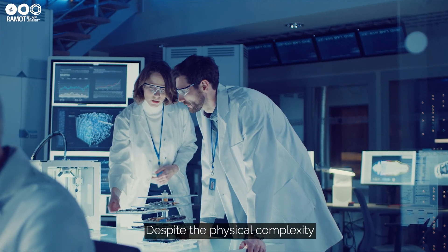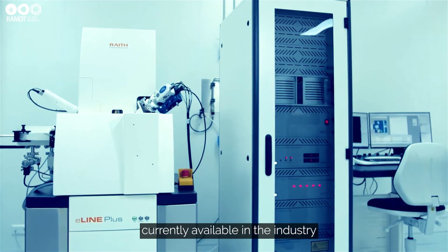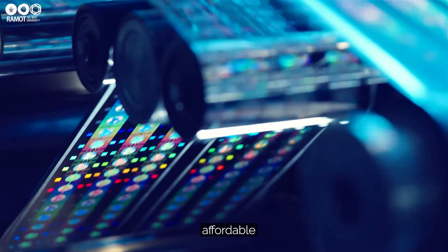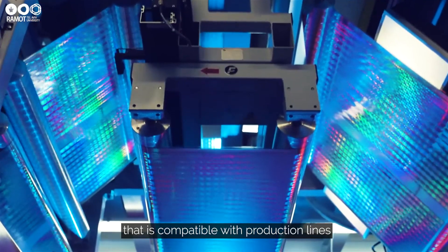Despite the physical complexity, the design is feasible using the tools and knowledge currently available in the industry. And the production is simple, affordable, and based on lithographic imprint technology that is compatible with production lines.